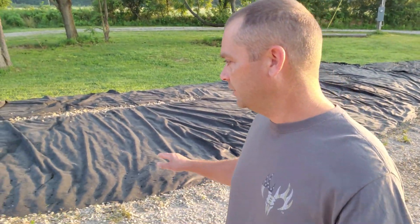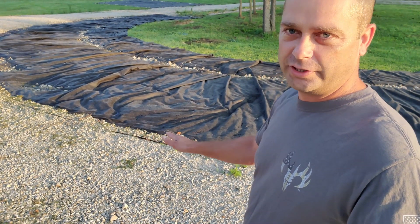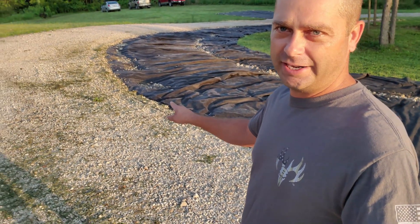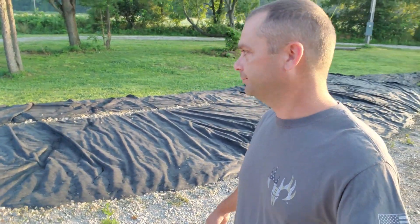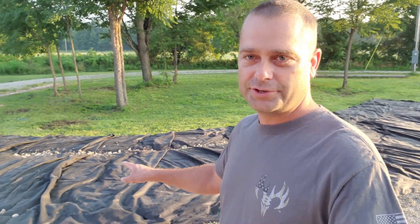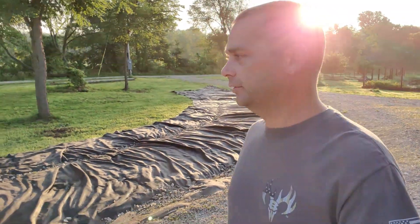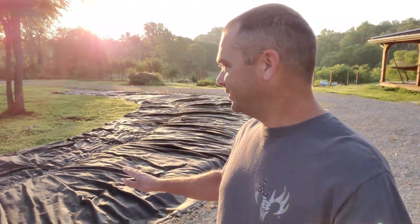The last couple days we've gotten prepped for this, knowing the gravel truck was coming. What we've done is raked this gravel back, laid our type-R down, and then covered the edge of the type-R with gravel along the edge of the existing driveway. We took some extra gravel and laid that on top to keep it from moving in the wind and to help hold it in place as the truck drives over it. We did not take the time to staple this down — this is a quick thing to get moving on this project.